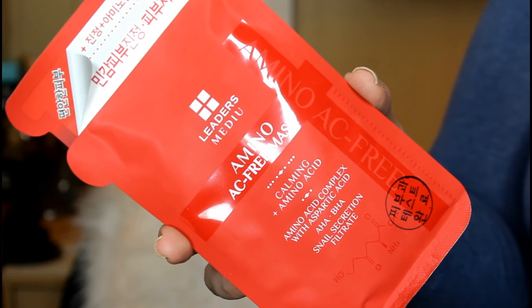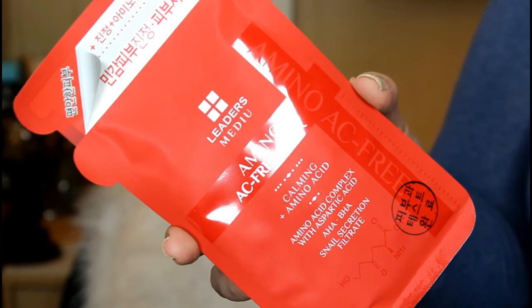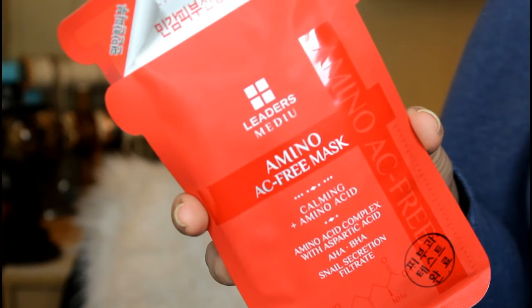A Leaders mask I can use — and this looks like a cool one. This is their amino AC free mask, which contains 17 different types of amino acids, which are naturally moisturizing factors. Amino masks help to moisturize, perfect, and soothe the skin by supplementing essential ingredients for the skin's composition. I'm down with it — I'm so excited to try so many of these out.